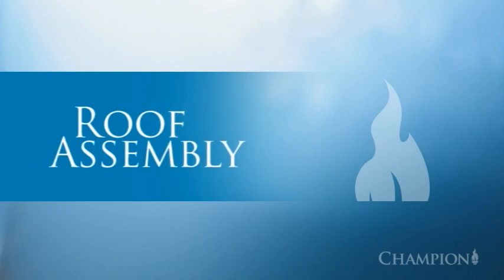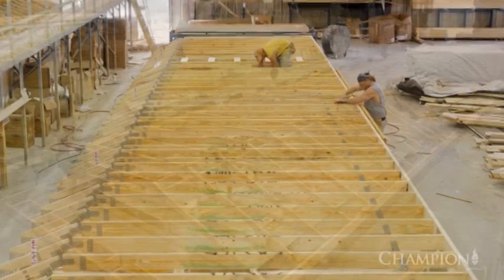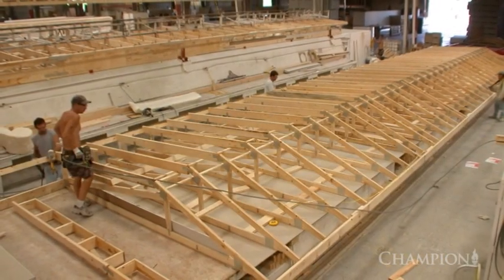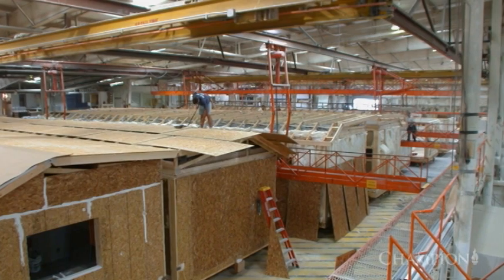Meanwhile, in another department, roof construction is underway. Just like with exterior walls and floors, the roof is built as a single component to ensure maximum strength. It also minimizes seams where air can infiltrate the home.